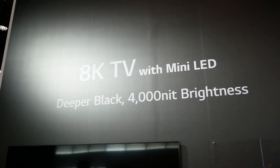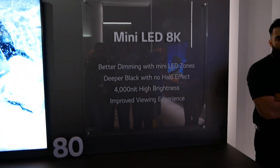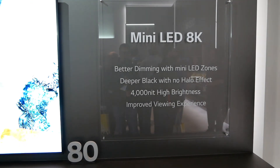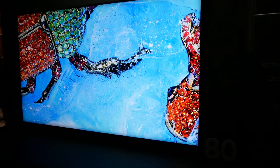An 8K TV with mini LED — yes, LG is demonstrating a competing technology right here in their own booth. This is not an OLED; this is a mini LED 8K TV. It's a concept at this point, an 80-inch model that doesn't even have a name yet other than mini LED 8K.